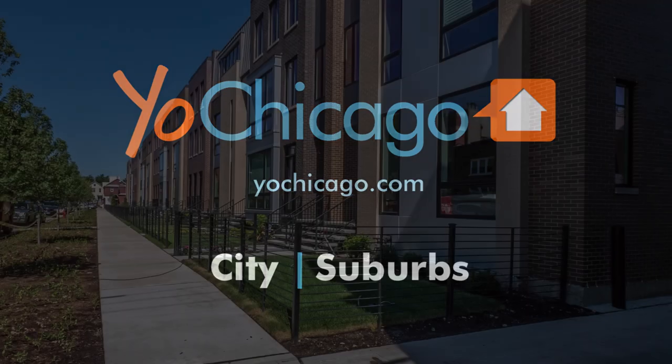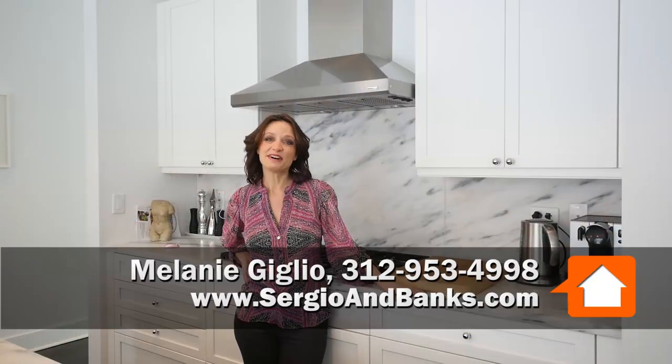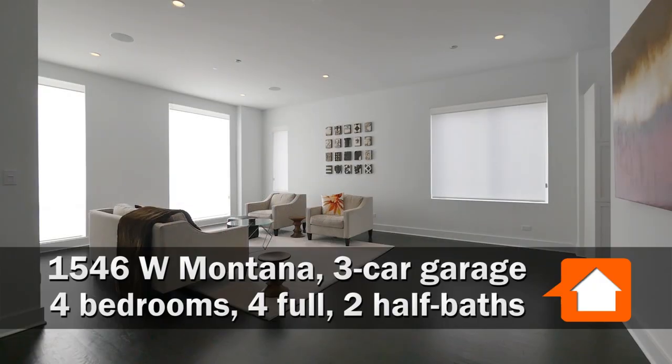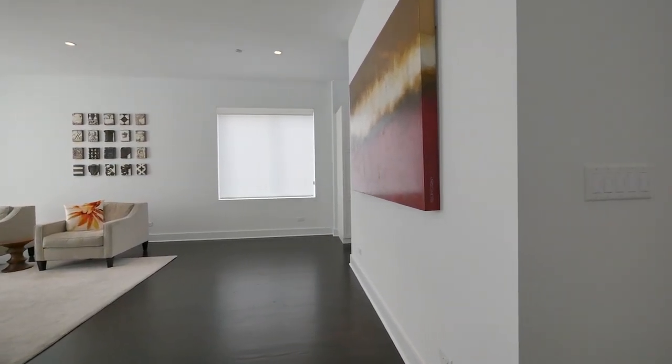Joe Zekas from Yoshicago.com, and I'm at the fabulous Montana Road townhomes with Melanie Giglio from Sergio and Banks. Welcome! This home is unbelievable. My client was actually able to be one of the first purchasers of this development, so they picked the prime unit.